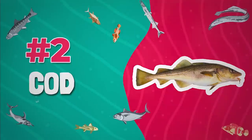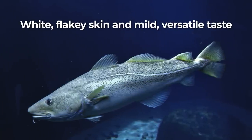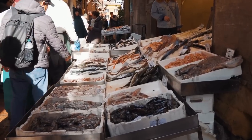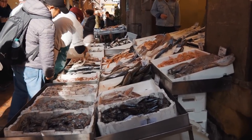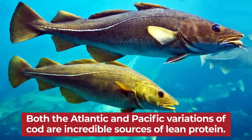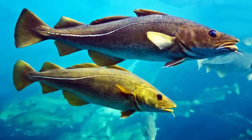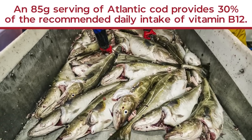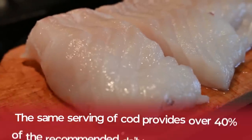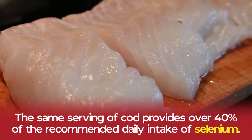Number 2: Cod. This popular type of fish is characterized by its white, flaky skin and mild, versatile taste. Many variations of fish are often referred to as cod, so it can be tricky to know what you're getting when purchasing this type of fish from the supermarket. However, don't worry too much. Both the Atlantic and Pacific variations of cod are incredible sources of lean protein, plus essential vitamins and minerals. An 85-gram serving of Atlantic cod provides 30% of the recommended daily intake for vitamin B12. The same serving of cod provides over 40% of the recommended daily intake of selenium, a vital nutrient for the health of our metabolism.